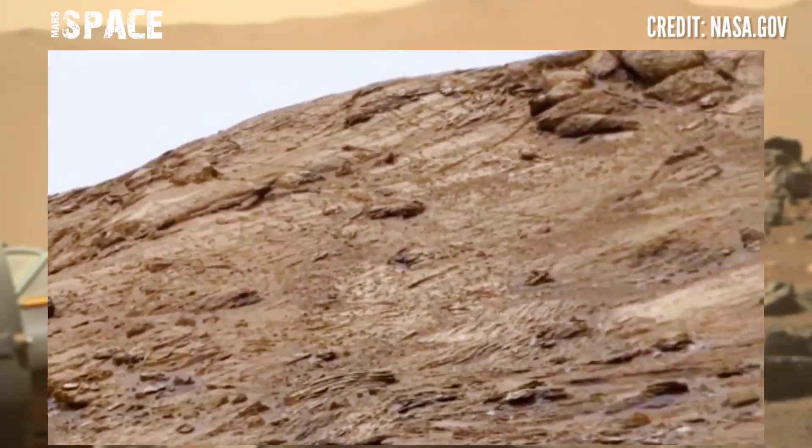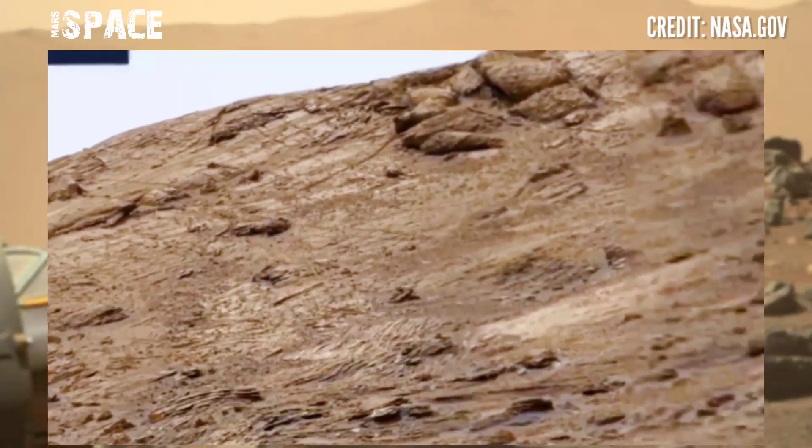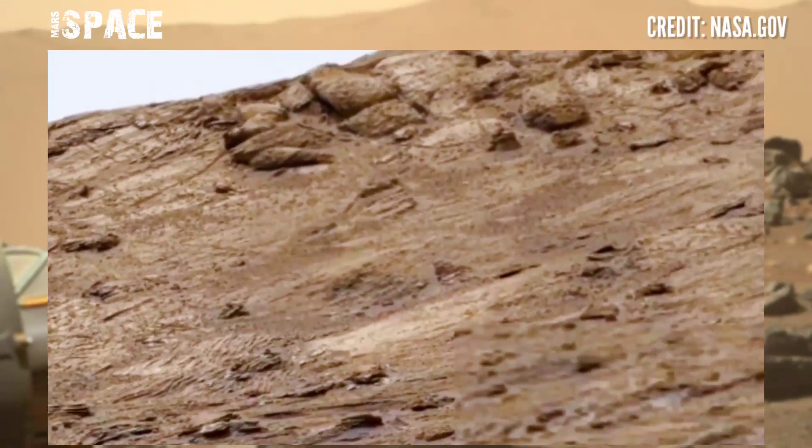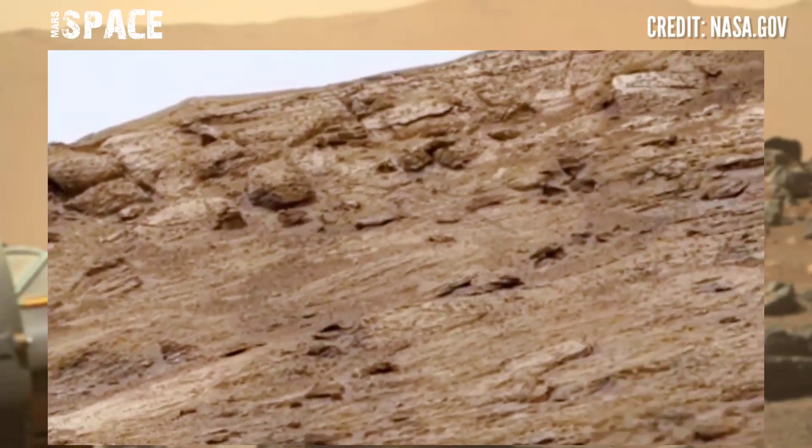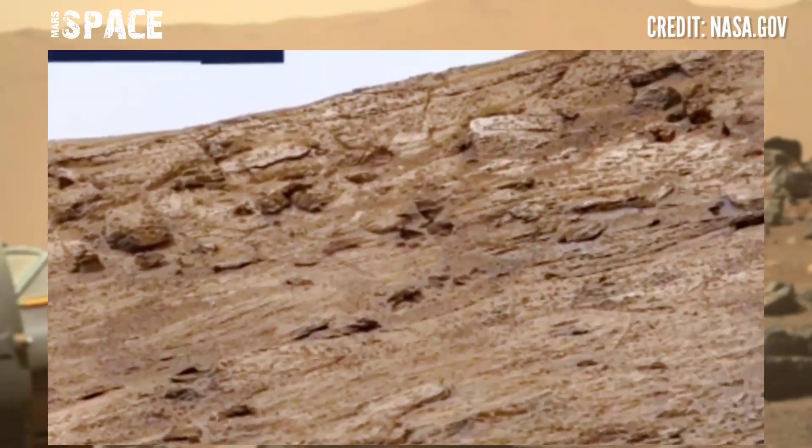It is still operational, continuing the search for signs of life on Mars. Possible life on Mars — what are your thoughts? Let me know in the comments below. Move your fingers and tap your thoughts right now. Like the video and share it with your best friends.